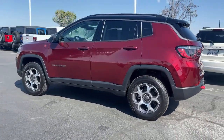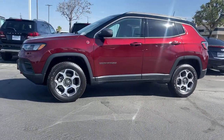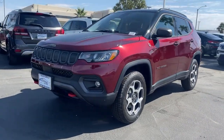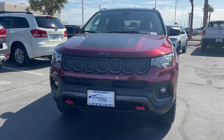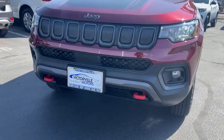electronic stability control, dual zone AC, aluminum wheels, leather wrapped steering wheel, heated front seats, and intermittent wipers. It's the sophisticated beauty with bookish smarts. It's the Compass — come in and drive it.